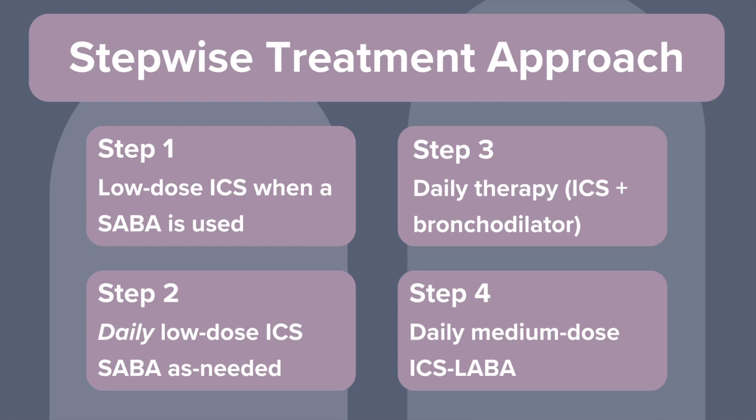With Step 2, formally called mild persistent asthma, patients have symptoms twice a month or more, but less than daily. For this step, we start daily low-dose ICS as maintenance therapy, and they still have that SABA for quick relief.